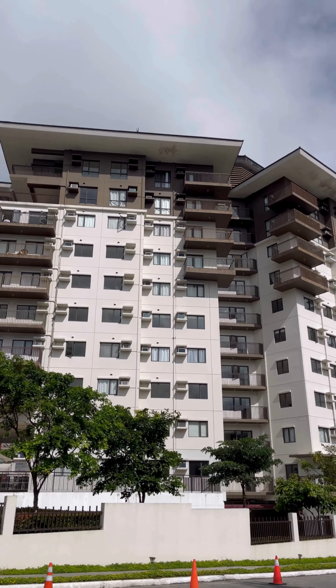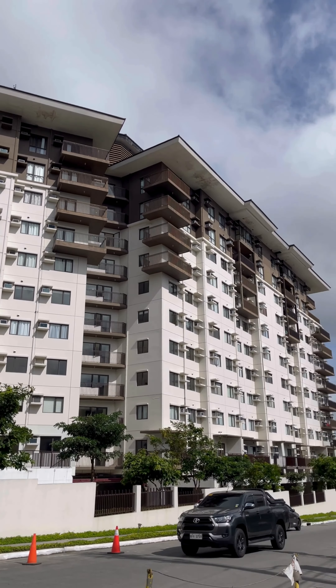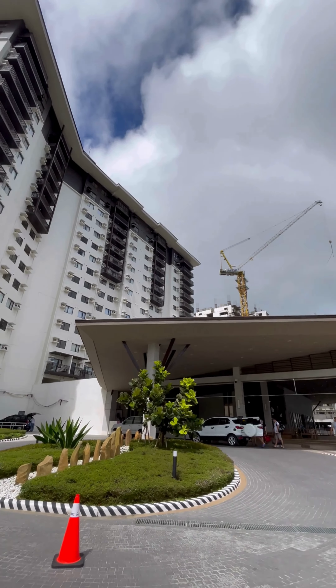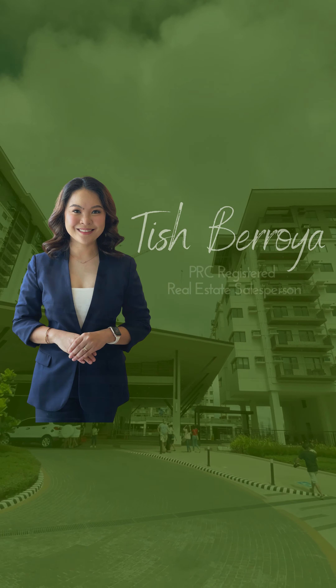If you're ready to make this your home, contact us. We're looking forward to being a part of your real estate investment journey. I am Tish, your PRC-registered real estate salesperson.